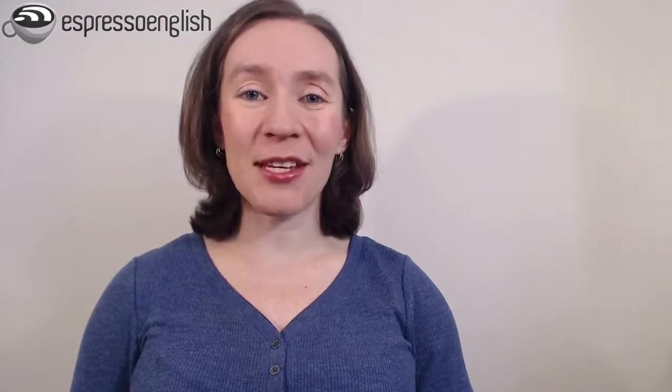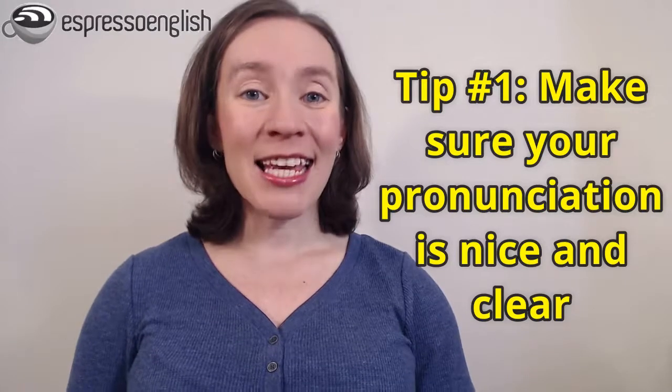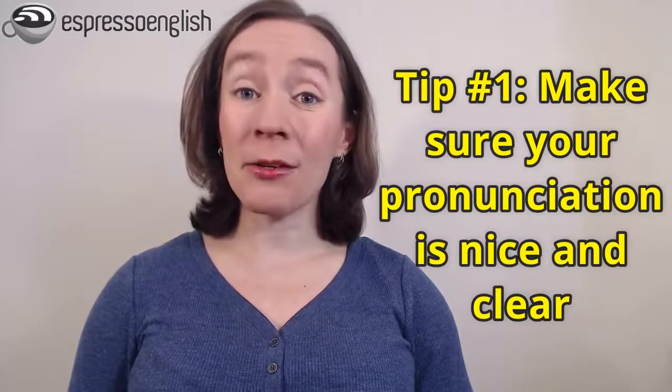My first tip, before you start trying to speak faster, is to make sure you have nice, clear pronunciation. Can people understand you? Or do they keep saying 'what?' or asking you to repeat words or write them down? The way to improve your pronunciation is by practicing it actively and regularly, and also getting feedback and correction. I have a pronunciation course that can help you do exactly that, and I'll put the link in the video description.